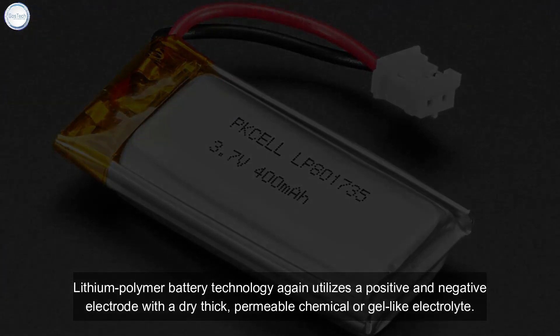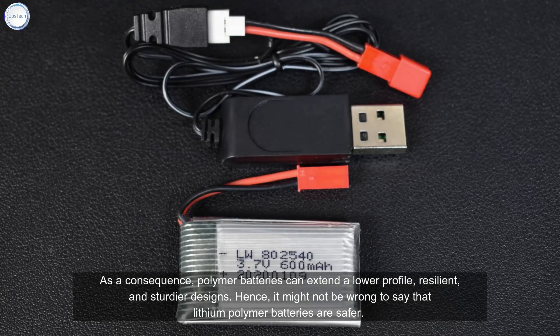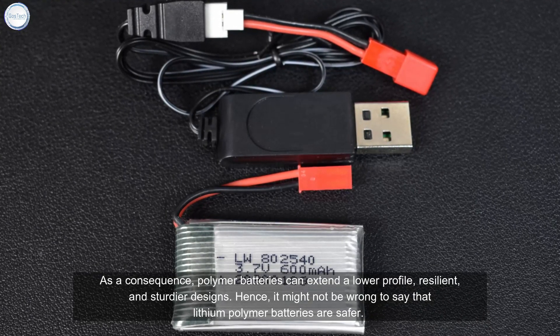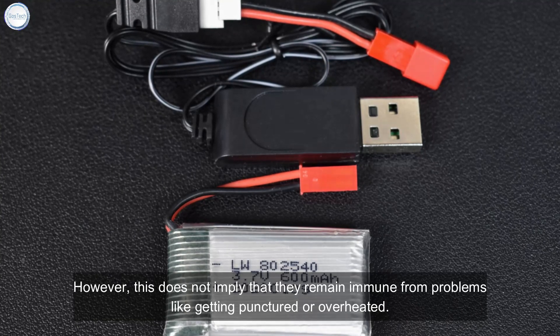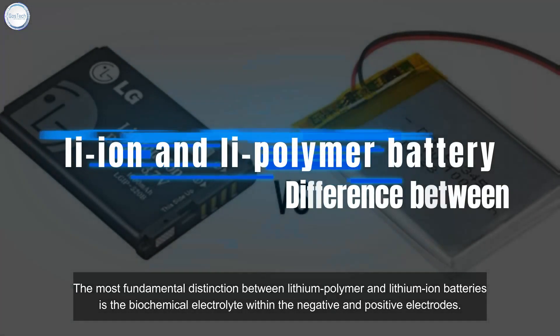Lithium polymer battery technology utilizes a positive and negative electrode with a dry, thick, permeable chemical or gel-like electrolyte. As a consequence, polymer batteries can support lower profile, resilient, and sturdier designs. It might not be wrong to say that lithium polymer batteries are safer, however this does not imply they are immune from problems like puncturing or overheating.